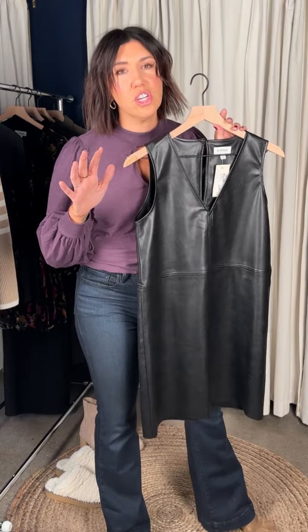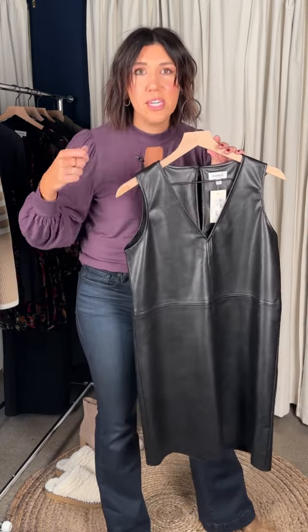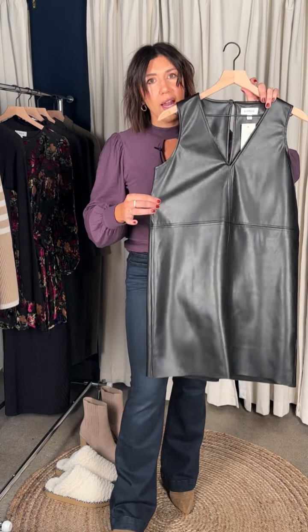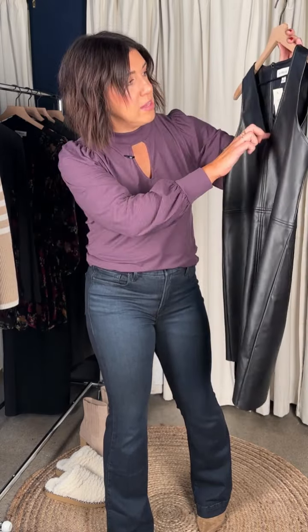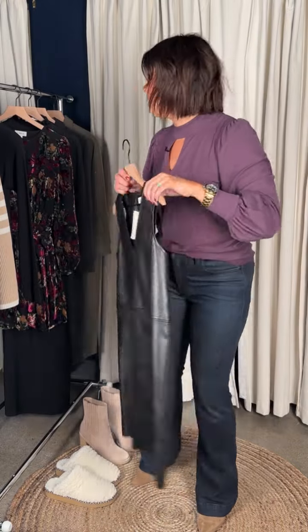If you're in a warmer climate you don't need to layer anything underneath. Cooler climate, throw a little tee underneath for more coverage — easily goes over a dress too. A fun new version for work — really classic silhouette but that vegan fabric makes it more grown-up with a touch of edge. I'd run true to size in that great little shift. Under $120, and it just feels special enough to live in your wardrobe forever.